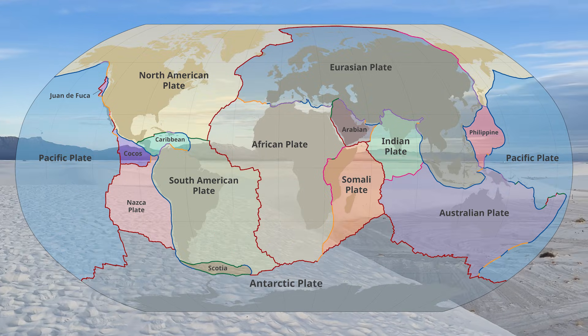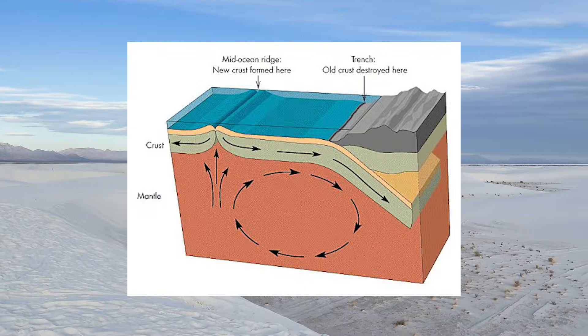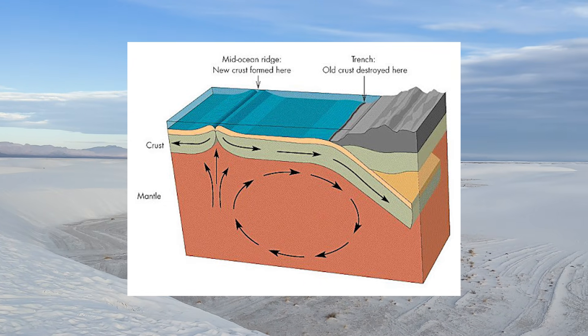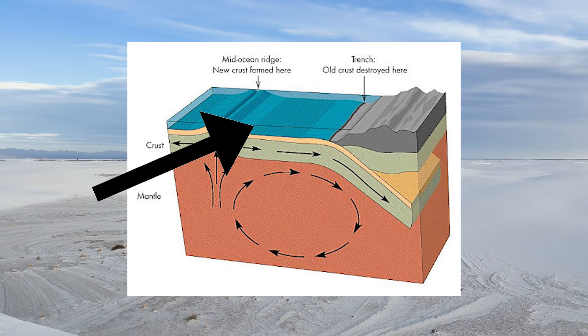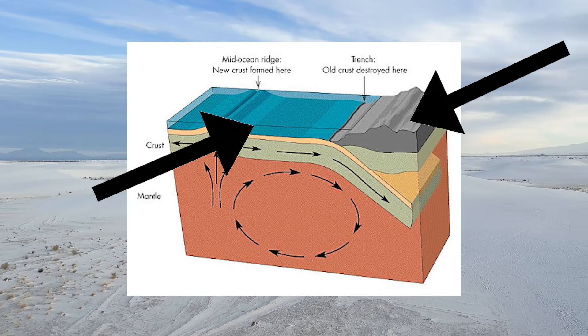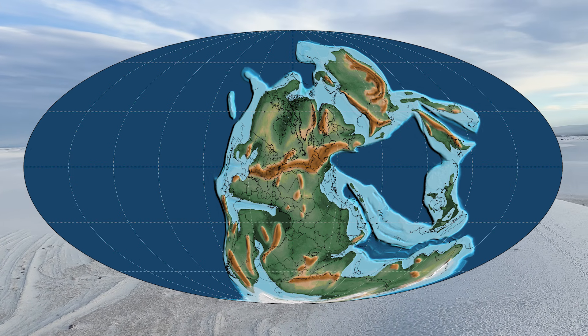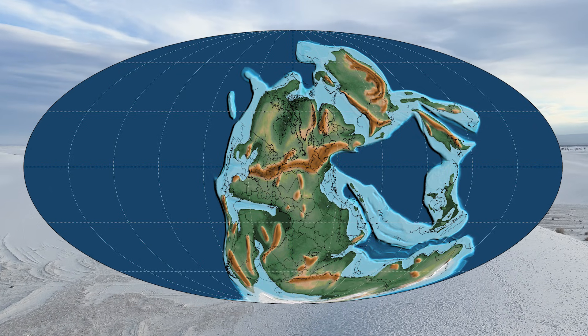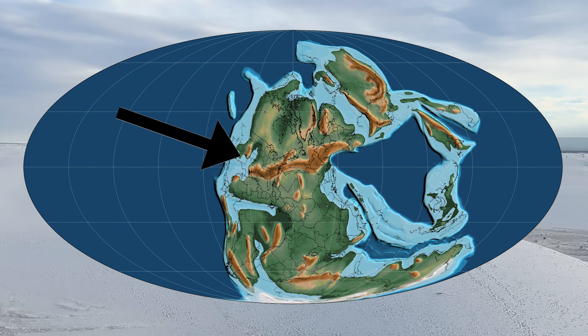The earth is made of large regions called plates. They move separately, driven by complex currents in an inner part of the earth called the mantle. There are dense oceanic plates and less dense, buoyant continental plates. 250 million years ago, these plates were arranged a lot differently than they are today, and White Sands, New Mexico was at the bottom of a massive sea that dominated the area.